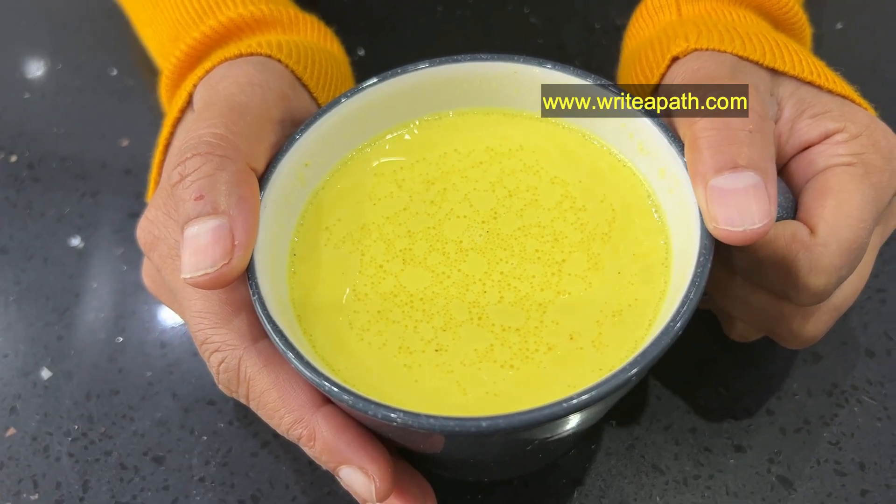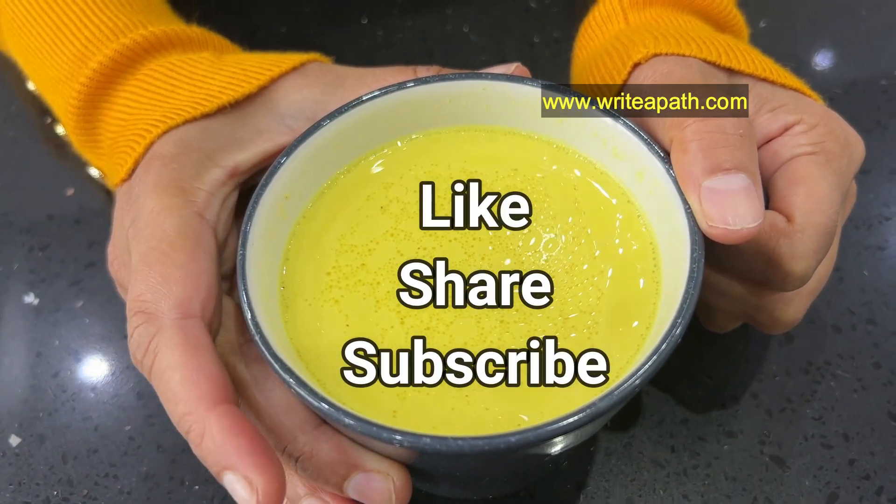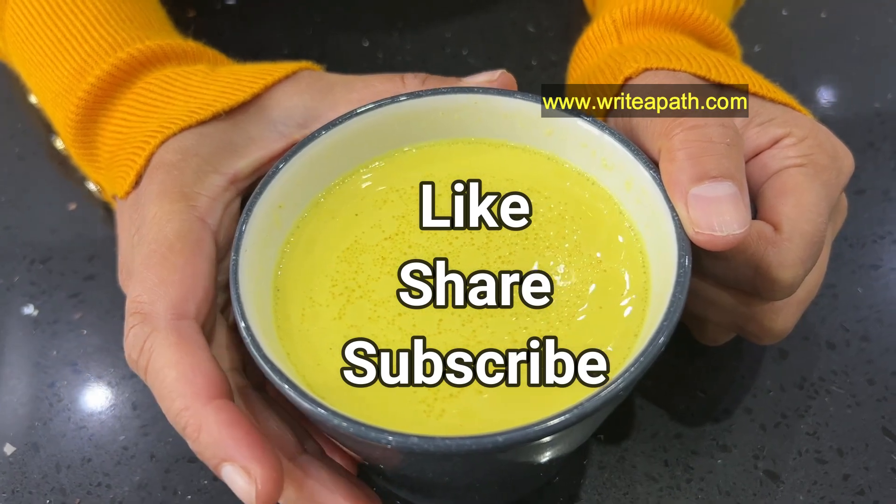If you want to watch more natural remedy videos, please make sure you like this video and subscribe. Have a beautiful day, guys. Bye-bye.